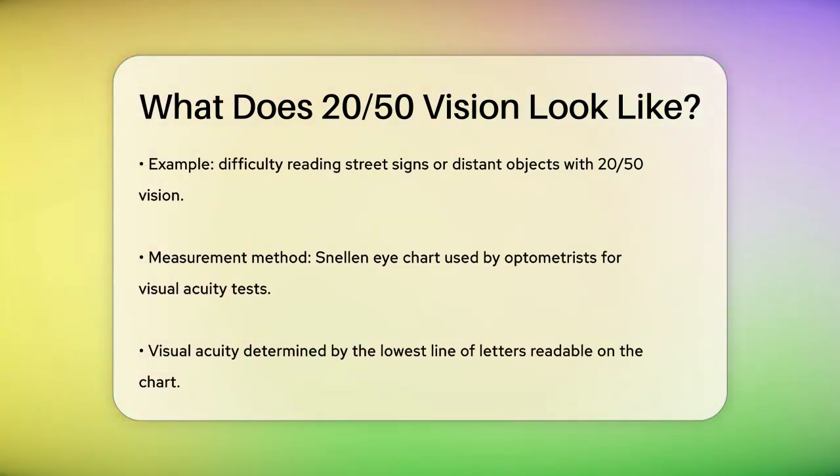To put it in simpler terms, imagine you're standing 20 feet away from a sign. If you have 20-50 vision, you can read the letters on that sign that someone with 20-20 vision could read from 50 feet away. This means your vision is worse than average.